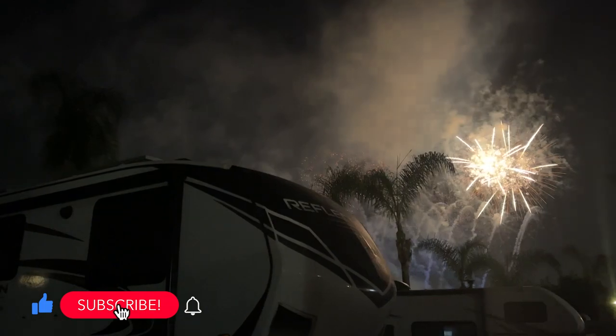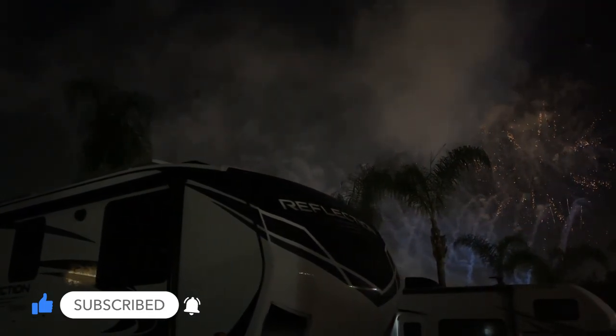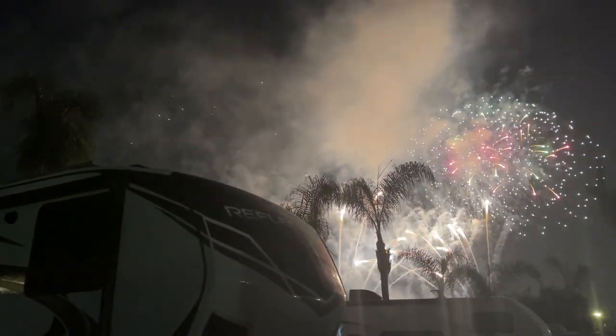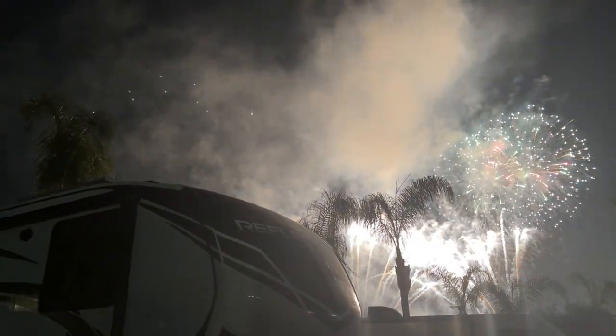It's a smaller park but it's extremely clean and well kept. And again, 0.8 miles from the main entrance of Disneyland — you can't beat the location. Plus, several times a week you get your own private firework show.